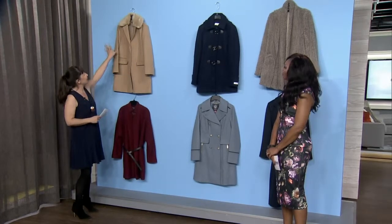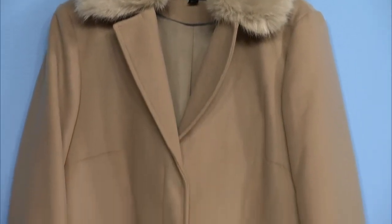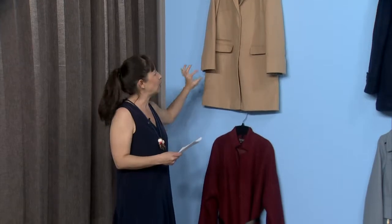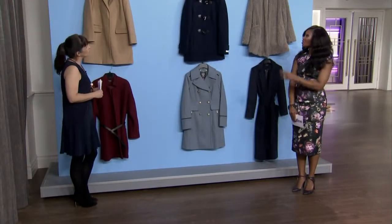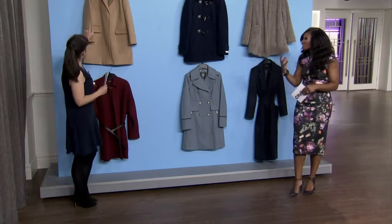We're gonna start here with a classic camel. We love the camel coat — it's so smart, it's so chic. We love the little prettiness of the fur collar. Camel is sort of a universally flattering color, but it looks particularly good with navy or black, which is what you're wearing all the time. So many of us have the darker bottom. The faux fur is looking so realistic these days. People love it.